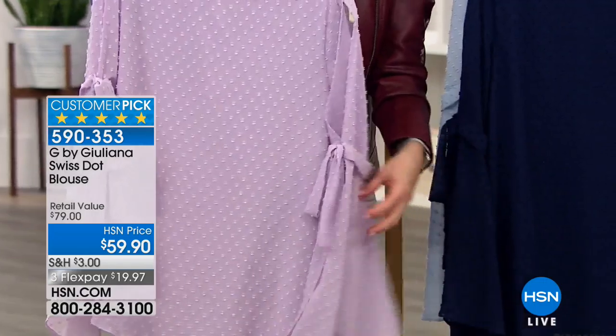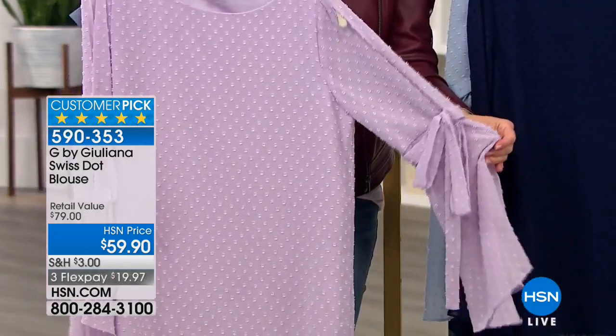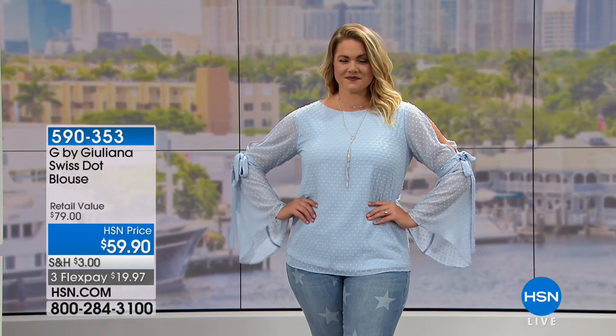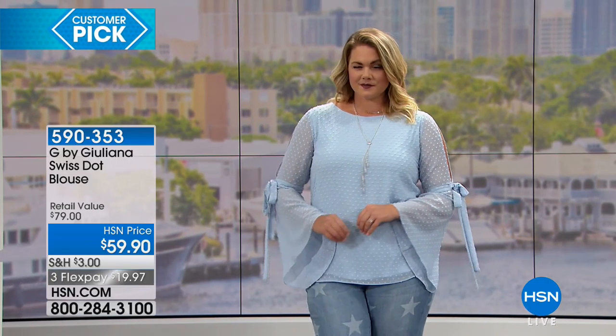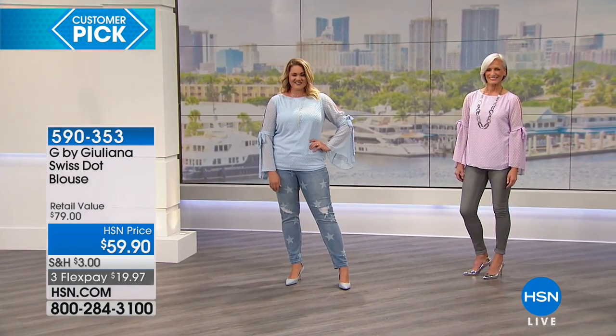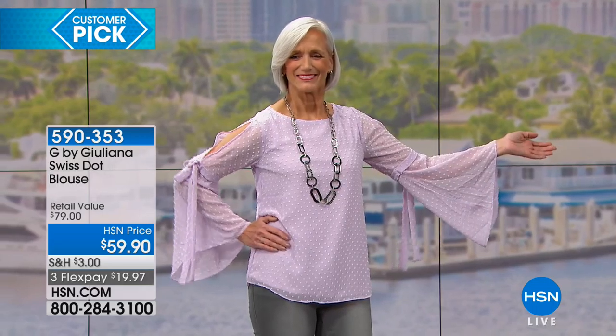The tie is actually stitched into the back of the sleeve, so it's nothing you're going to have to worry about fussing with. But as you can see on our models, it just gives you this really precious, playful little accessory that you're going to get so many compliments on. And the body of the blouse is lined, but the sleeves are not — so you still have ventilation.